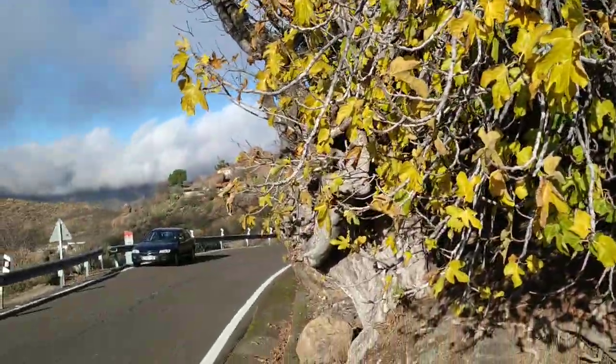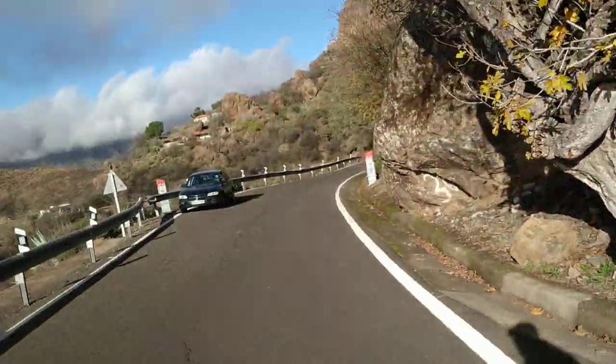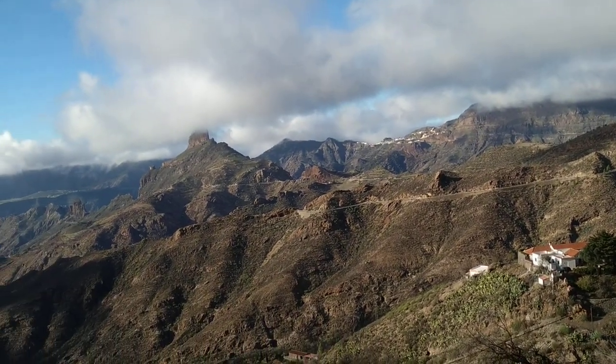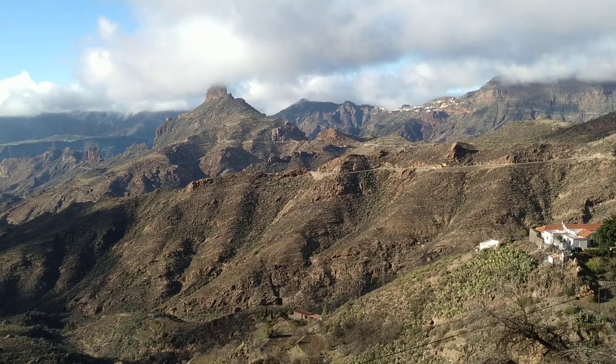Well, folks, this was an ancient fig tree in Gran Canaria. Stay tuned for a lot more fruit videos from the beautiful mountains of Gran Canaria. And don't forget to like, share, comment and subscribe.